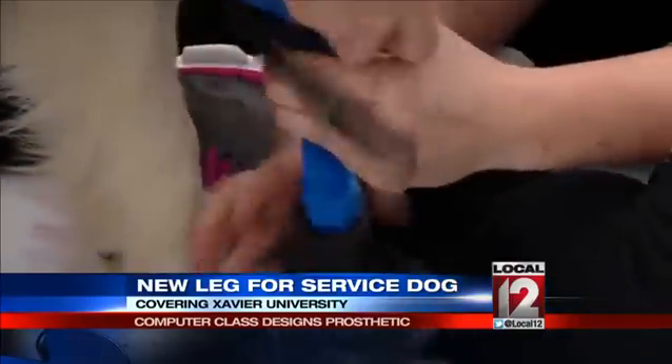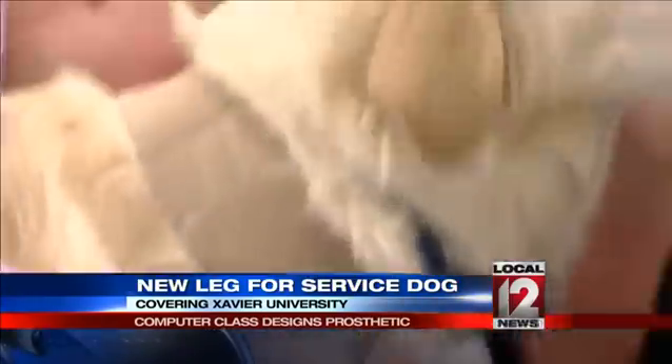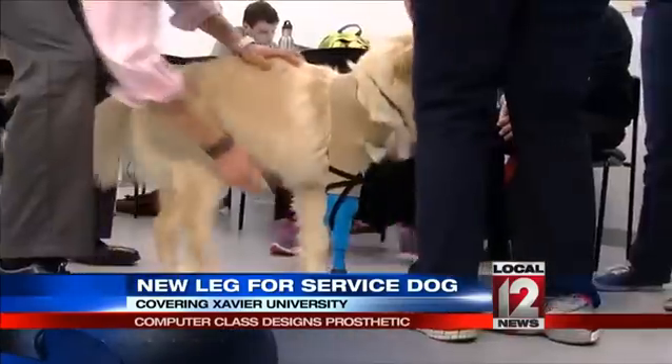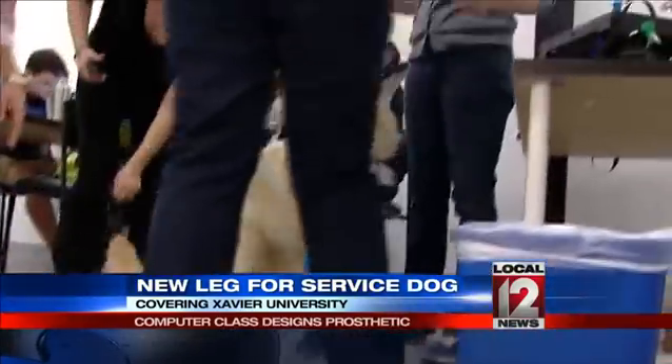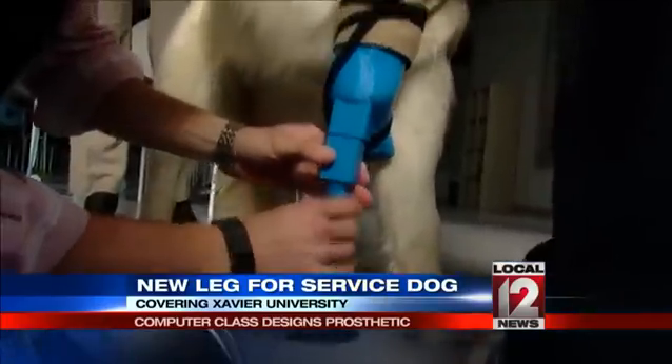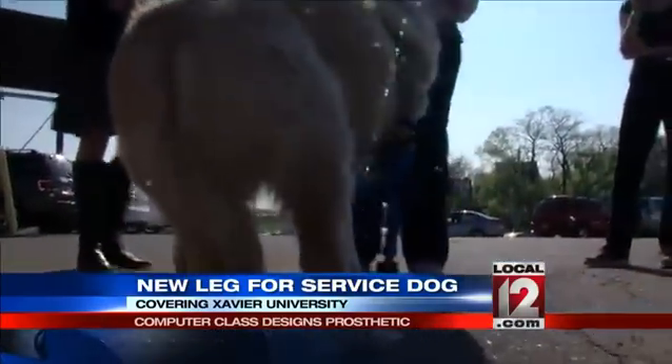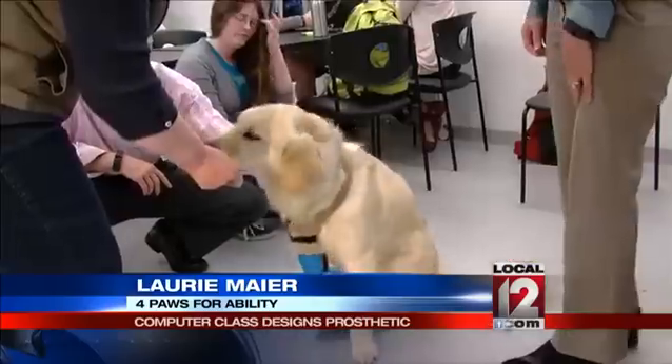3-D printers can make all sorts of things — this one is in the process of making a violin. But down the hall, students in Dr. Levandusky's Intro to Making class have used the technology to not only make something, but to also make a difference. Today they fitted Tiny, the golden retriever, with her 3-D printed prosthetic. After some coaxing with treats, Tiny took her first tentative steps, not quite sure what to make of her new leg. But she got up and made her way outside.